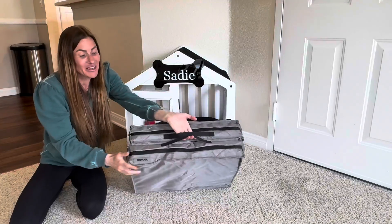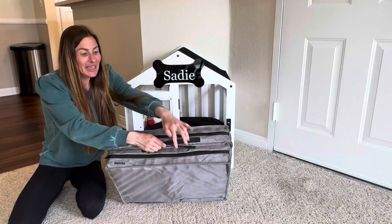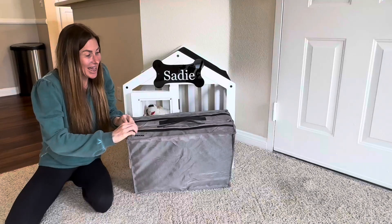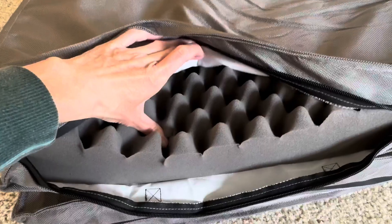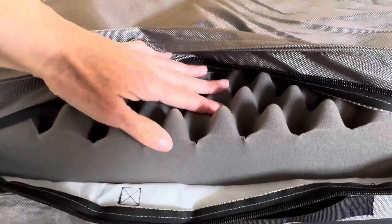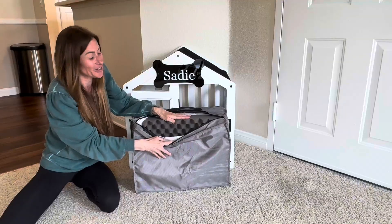It has two convenient handles which make carrying it very easy. When it's folded up it's only about seven inches wide, so it doesn't take up much room at all. Inside the zipper cover you will see the egg crate foam — three and a half inches of egg crate foam softness so your pet can enjoy the plush comfort of this material.